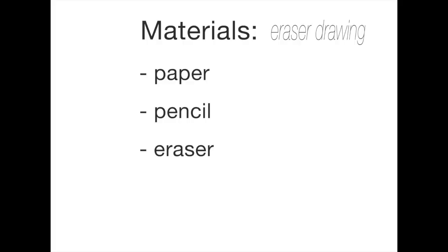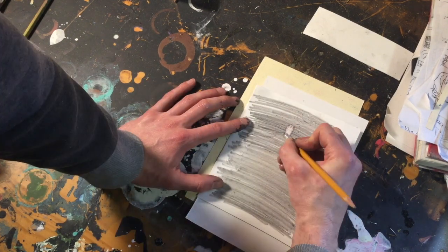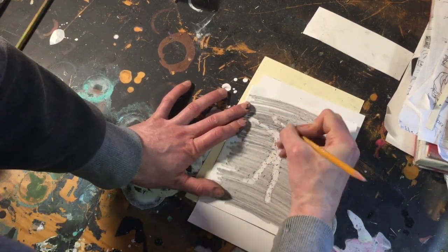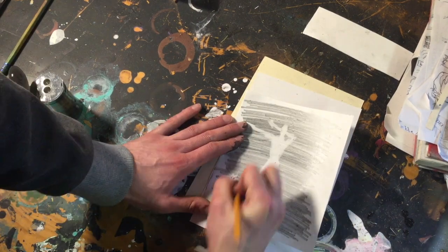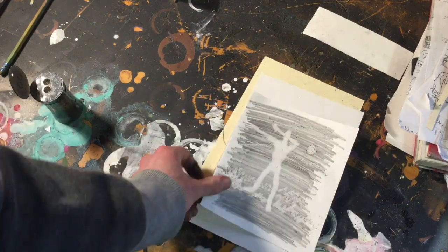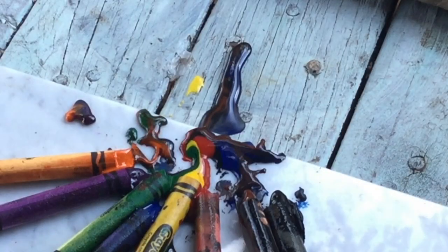The last technique I'll leave you with is an eraser drawing. All you do is cover your paper in pencil, then use your eraser to draw your drawing. See you next time.